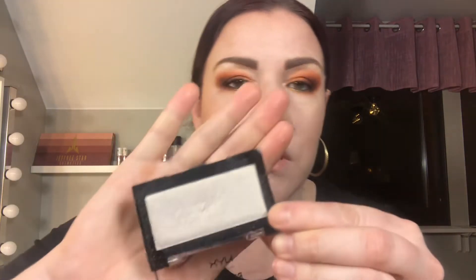Then we have one from NYX — Born to Glow. I think this was my first highlighter ever. Oh my god, it's a bit dirty, but it's beautiful. It's in the color Stand Your Ground.